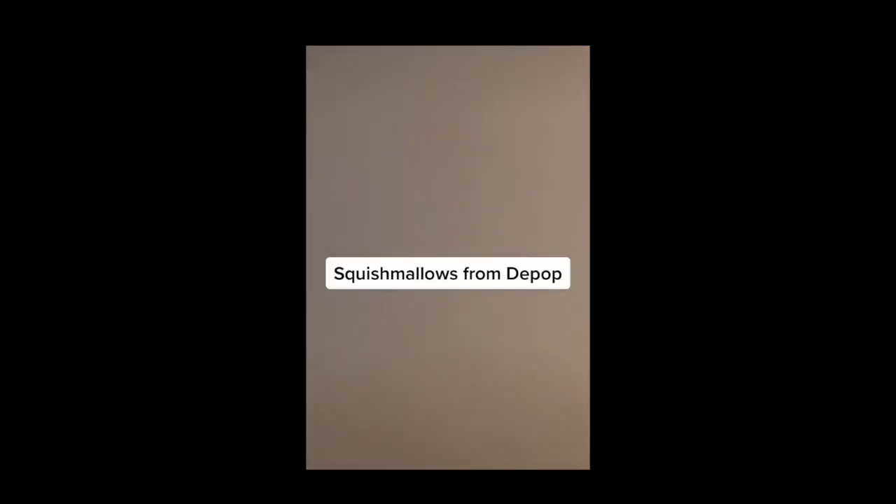To continue the Easter theme of this unboxing, I wanted to include a few things that some other amazing friends sent me. My local Five Below hadn't received any Easter Squishmallows, and in my impatient nature I had my Squish-mama Amy grab me some from her Five Below — come back for that in part three. Also, Squishmallows from Depop.